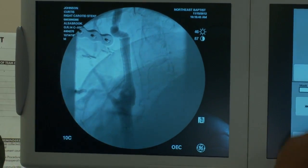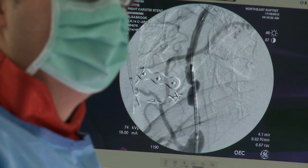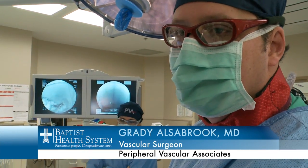The images confirm what Alsabrook needs to know. Curtis' future health just got a little more secure. That dye study shows that both the front and middle parts of his brain are filling absolutely normally with all that brand-new blood flow.